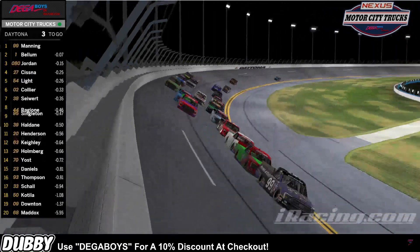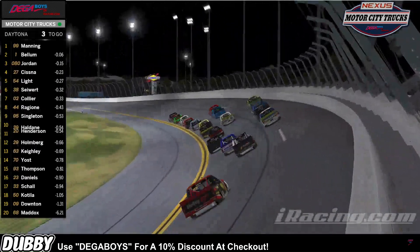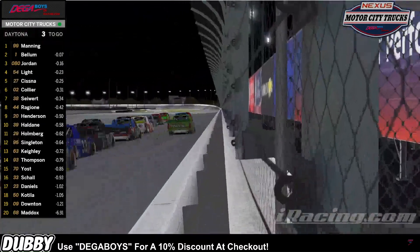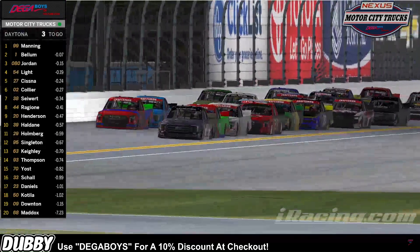Brad Haldane looking to go three wide back there. This is insane. Everybody's trying to jockey for position. We only got three laps to go and it's go time. Down the back straightaway, Travis Manning still leading this race.